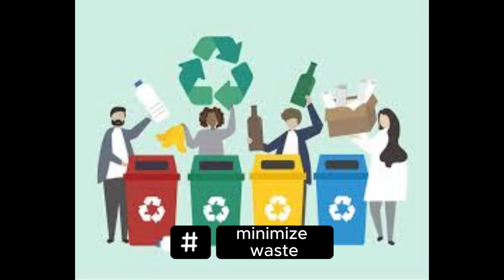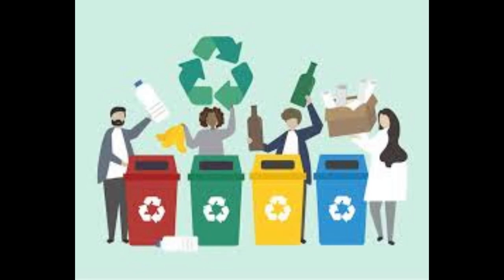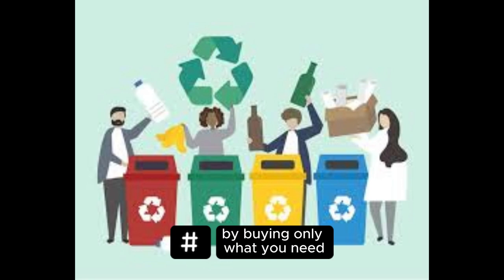Minimize waste — reduce, reuse, and recycle. Practice mindful consumption by buying only what you need, reusing items when possible, and recycling materials such as paper, plastic, glass, and metal. Proper waste management prevents pollution and conserves resources.